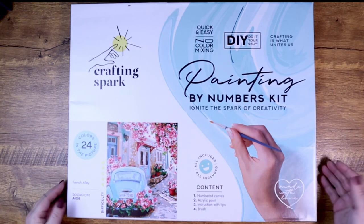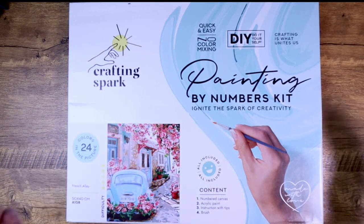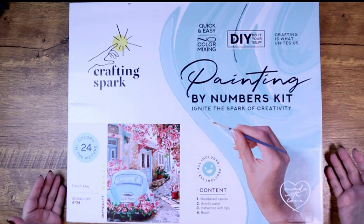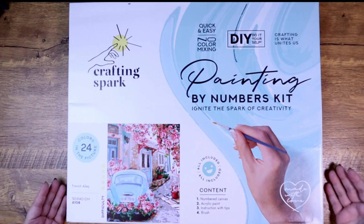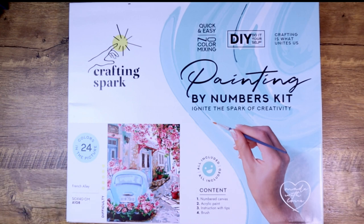I brought you a Wizzardi painting once before and you may remember I got it from Herschners.com, but recently Crafting Spark reached out to me and said they are actually Wizzardi. They sell at Wizzardi.com — and that is where you can find all the Wizzardi paintings. I had only seen a few select options at Herschners, and I was missing out. Herschners has a nice selection, but Wizzardi.com is where you're gonna find the goods.